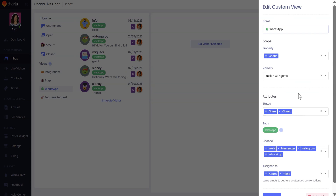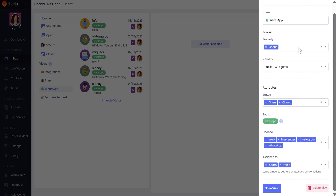You can respond to emails, assign agents, tag conversations, and add internal notes, all from one platform. What truly sets Charla apart is that it covers the core features you'd normally need three to four separate solutions for: live chat, AI, help desk, and knowledge base.